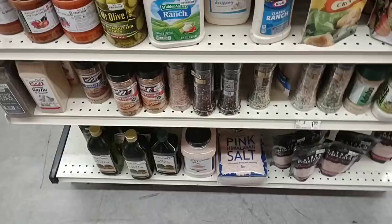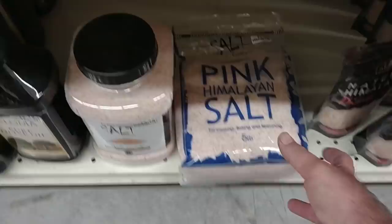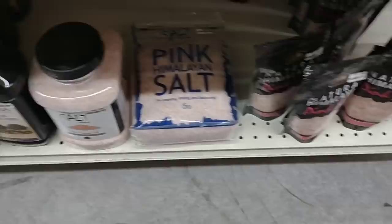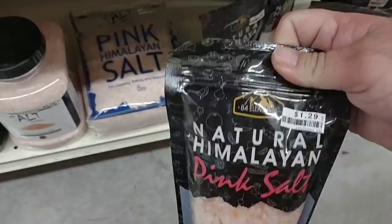They have some pink Himalayan salt down here. Here's a five pound bag for $4.99, and they've got this jug of it for $5.99, also five pounds — you just get the nice container. If you don't need much, here's the 84 Elements Natural Himalayan Pink Salt for $1.29 a bag, and that is one pound.